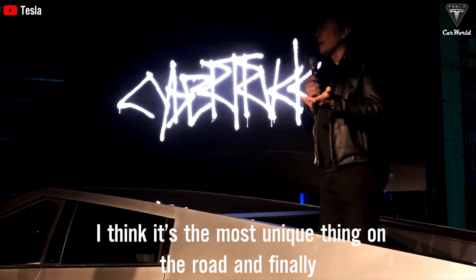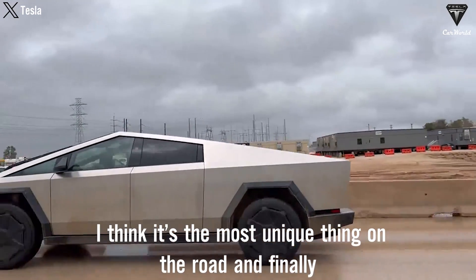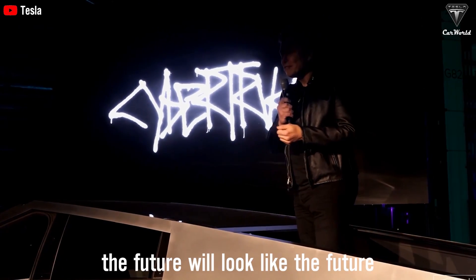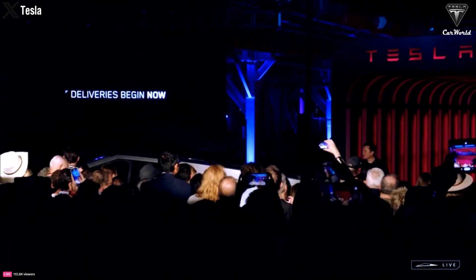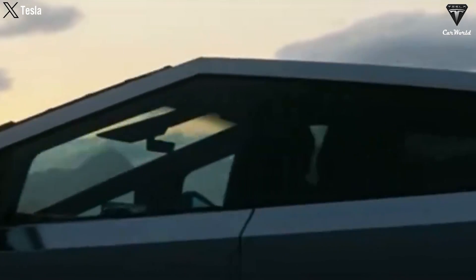I think it's our best product. I think it's the most unique thing on the road. And finally, the future will look like the future. The Cybertruck delivery event has just concluded, and those were all the impressive highlights that we've discussed about this polarizing vehicle.